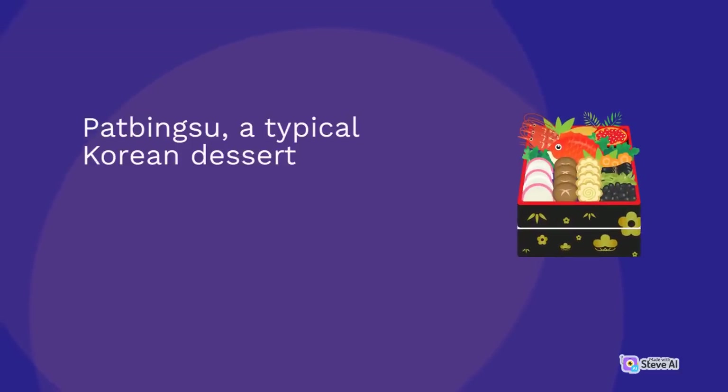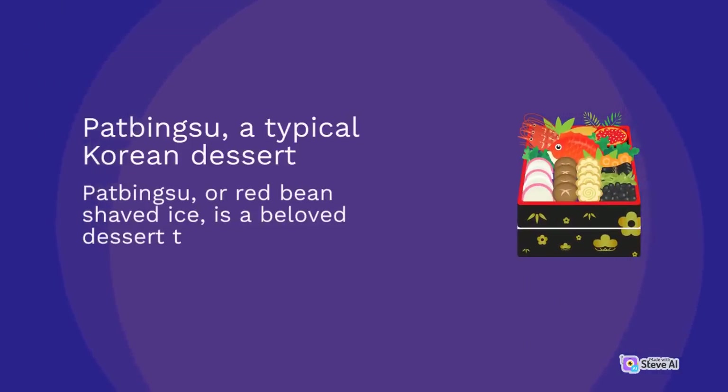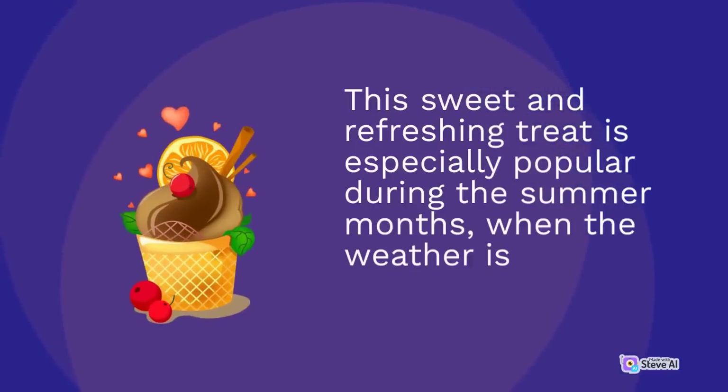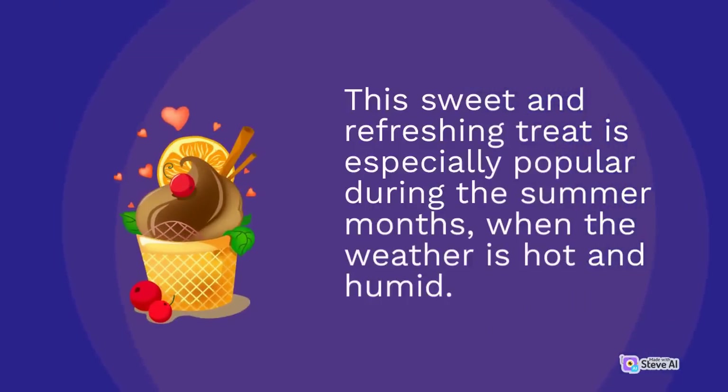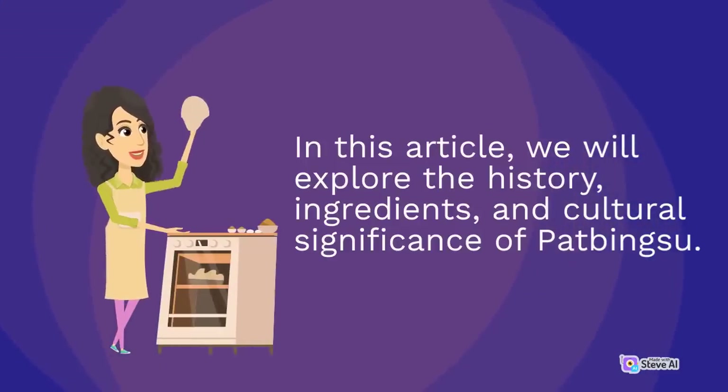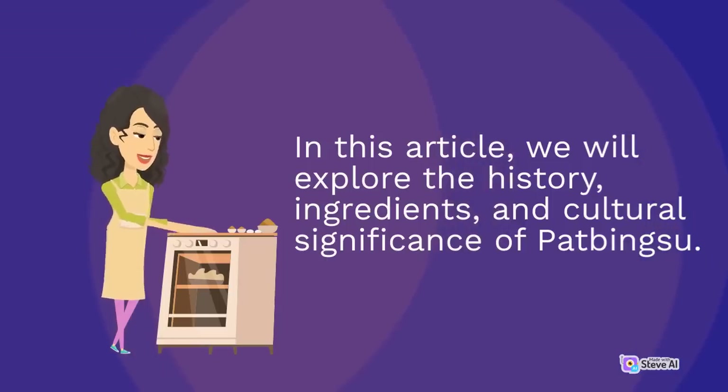Pat bingsu, or red bean shaved ice, is a beloved dessert enjoyed by many in South Korea. This sweet and refreshing treat is especially popular during the summer months when the weather is hot and humid. We will explore the history, ingredients, and cultural significance of pat bingsu.